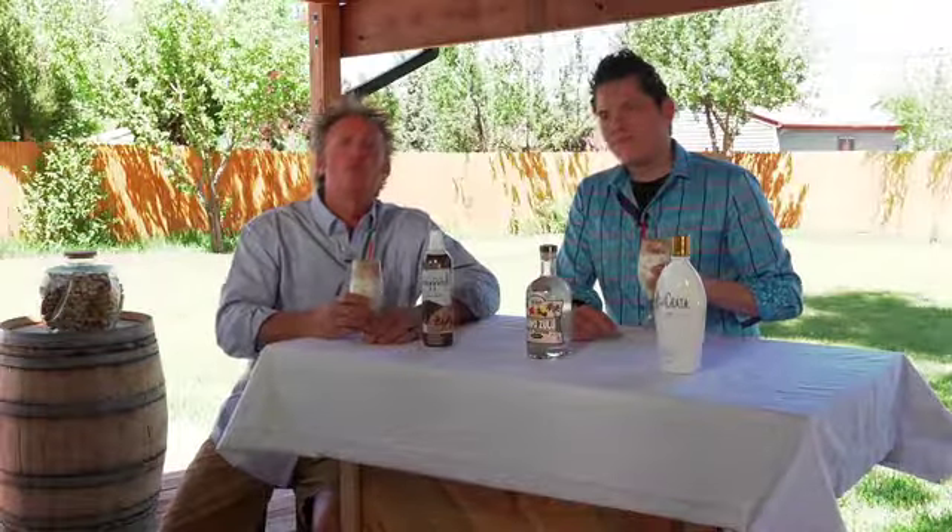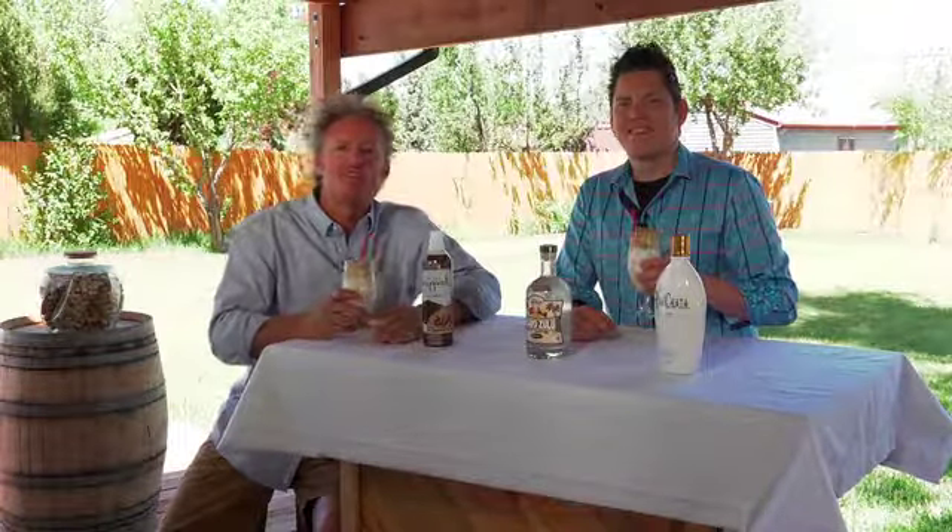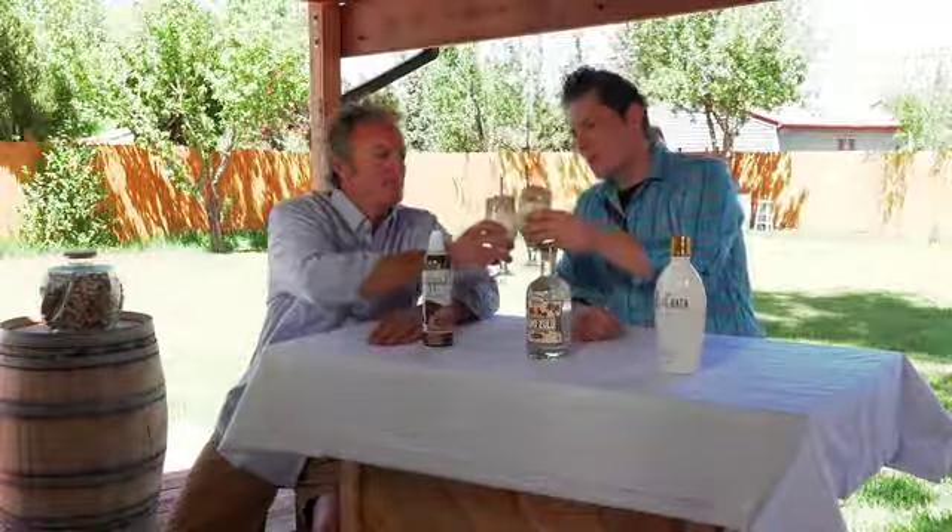Bravo Zulu Milk Punch — it's the world's best cocktails on Hot Mixology today. Salute, everybody. Salute. Good cocktail.